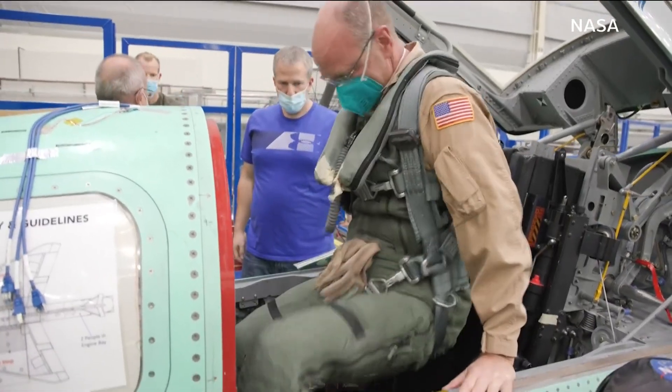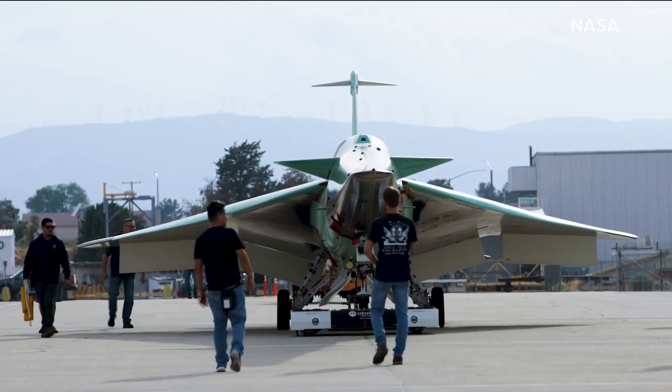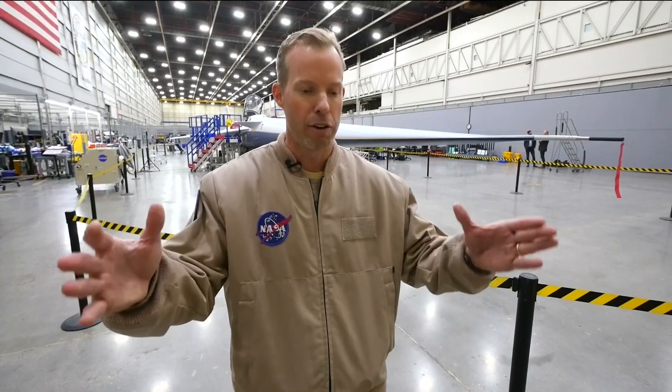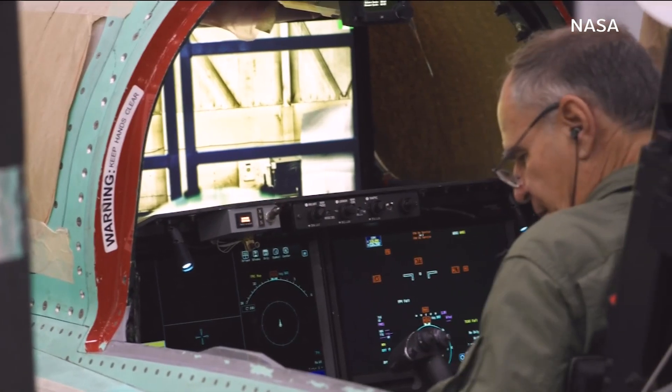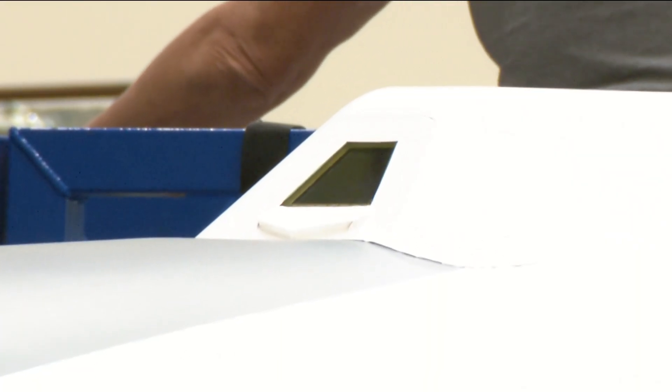The futuristic design includes a cockpit with no front window. We call it XVS, or external vision system — it's a monitor inside the cockpit being fed by a 4K high-definition camera, so pilots will probably forget they're not even looking outside at a real window.